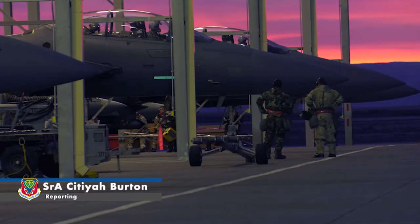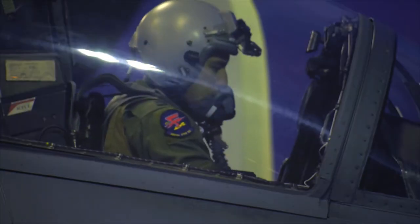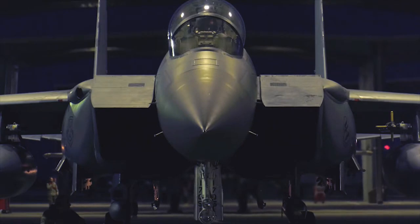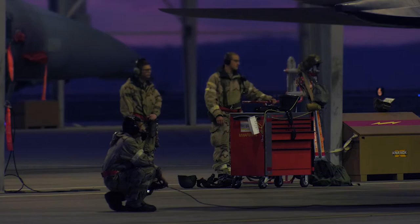Gunfighters from various squadrons across base have their readiness put to the test during exercise Gunslinger 18-4. The exercise allowed personnel and units to assess their ability to execute the 366 Fighter Wing mission in a contested environment.